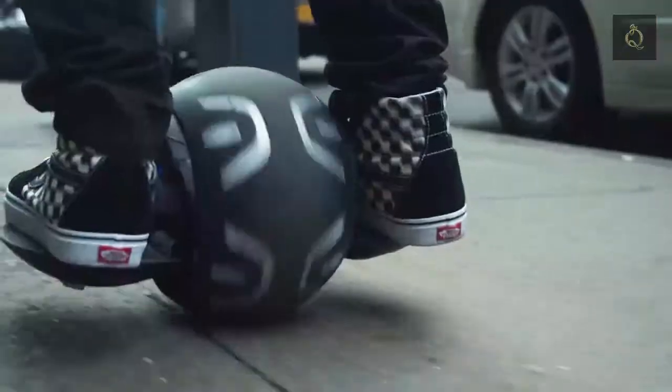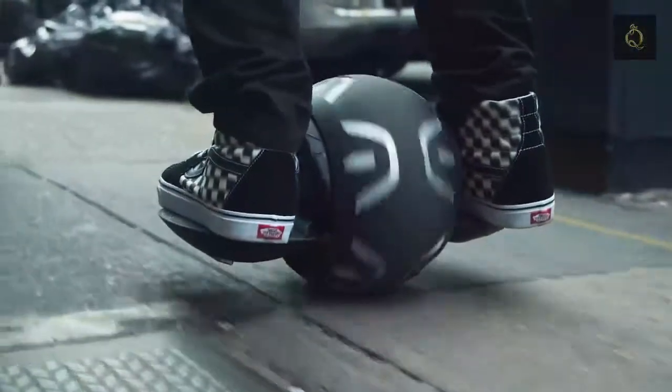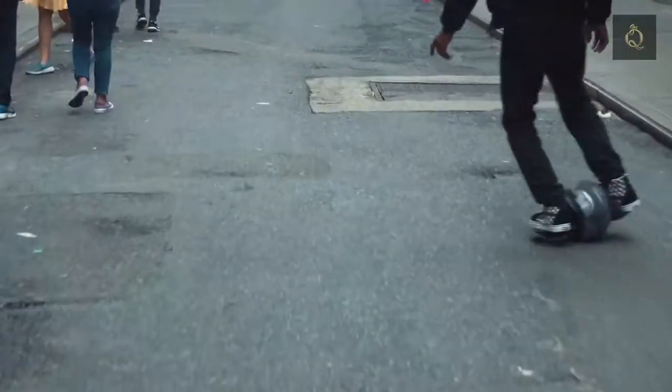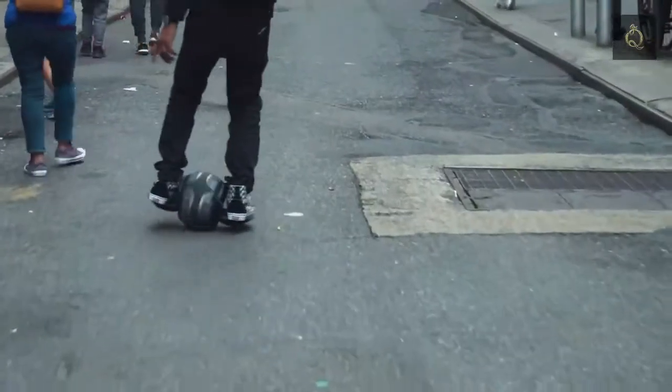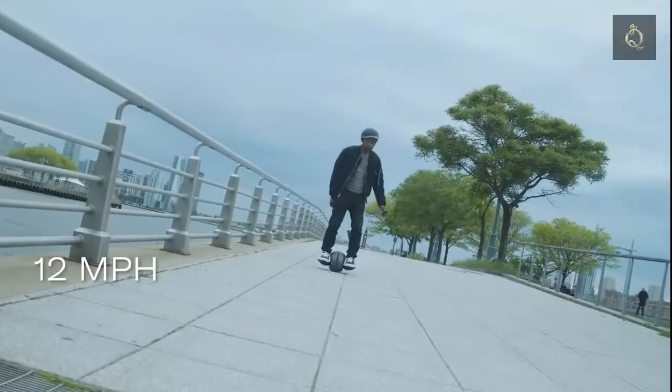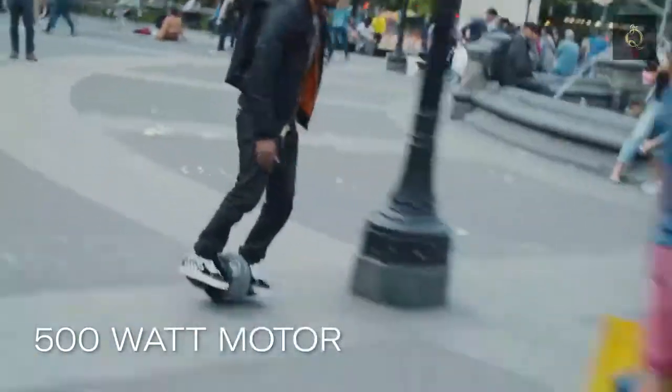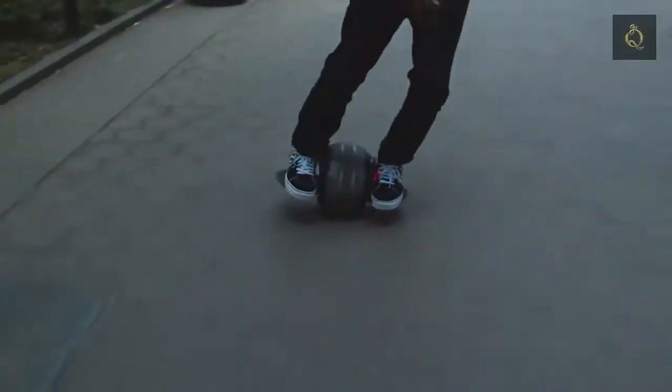The wide platform and spherical form is key to optimum rider balance. Speed and direction are controlled through shifts in the rider's body weight. Travel at speeds of up to 12 miles per hour over a 15-mile range. The 500-watt motor provides high-performance power and a responsive ride experience. The replaceable rubber tire provides a high degree of rider comfort and control.